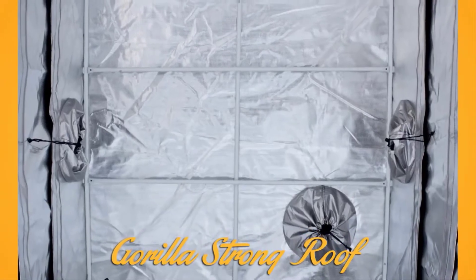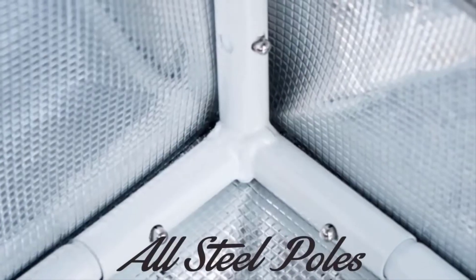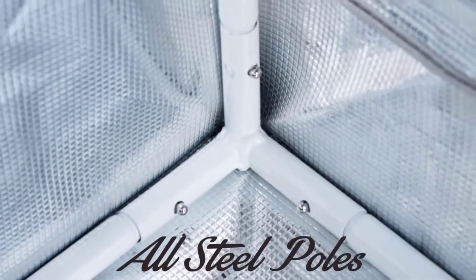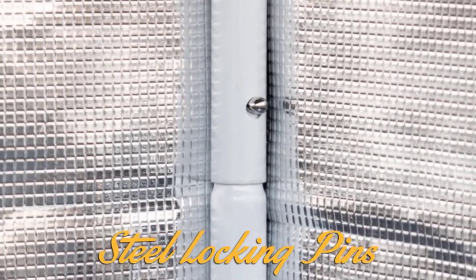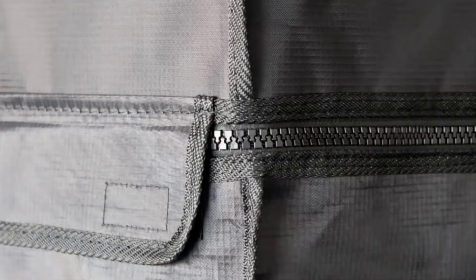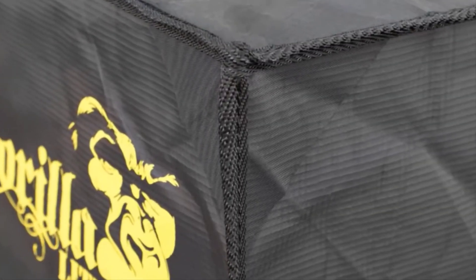Hang with confidence. However you decide to set up your grow room, Gorilla Lightline will be strong enough to handle it. Incredibly strong all-steel powder coated poles with steel locking pins make up the frame of the Gorilla Grow Tent Lightline. Other grow tents use plastic connector pieces and offer no locking pins at all. This tent is Gorilla strong with precision stitching and reinforced corners.